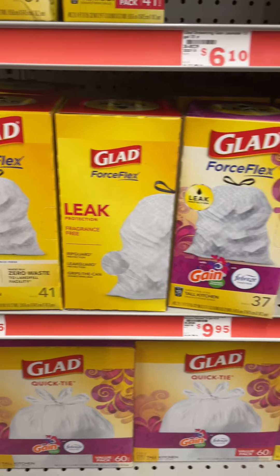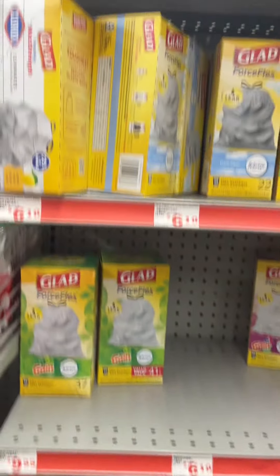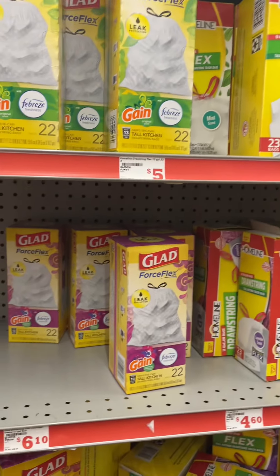I'm going to pick up one of the boxes priced at $9.95. There are different ones you could choose from. I'm also going to pick up two of the boxes priced at $6.10. So I'm going to pick up all three and put them in my cart.